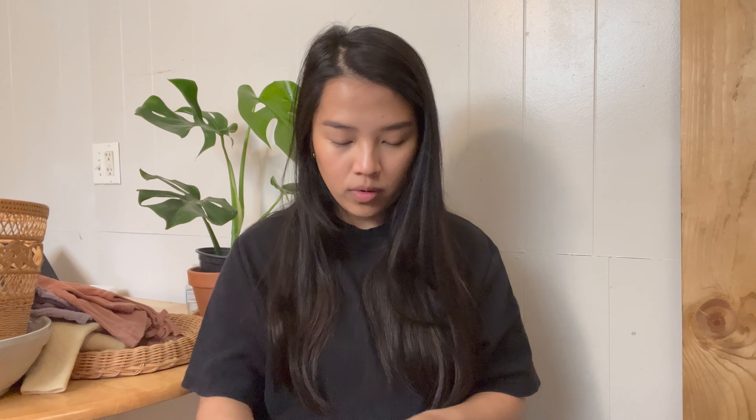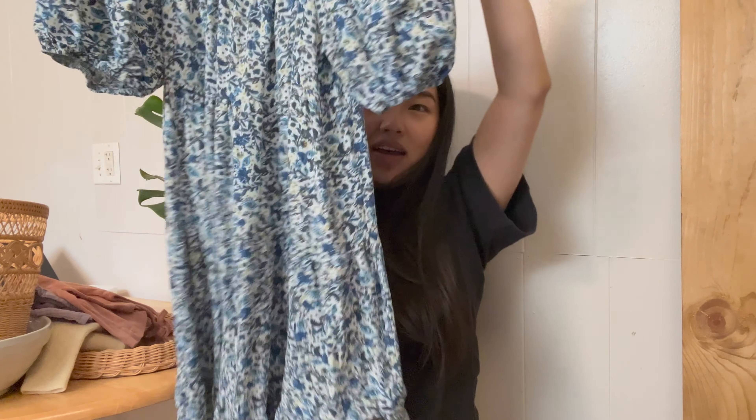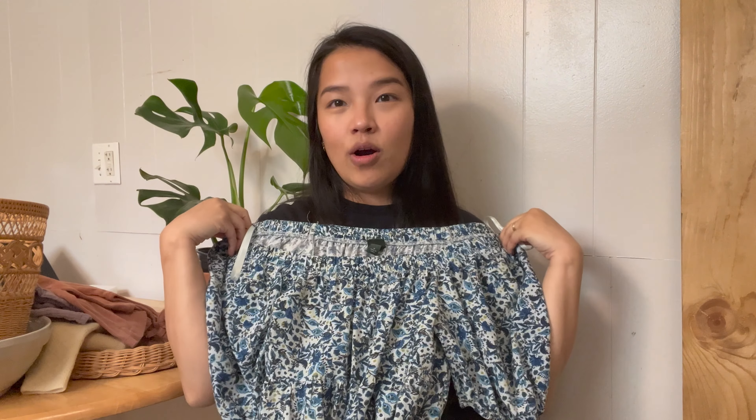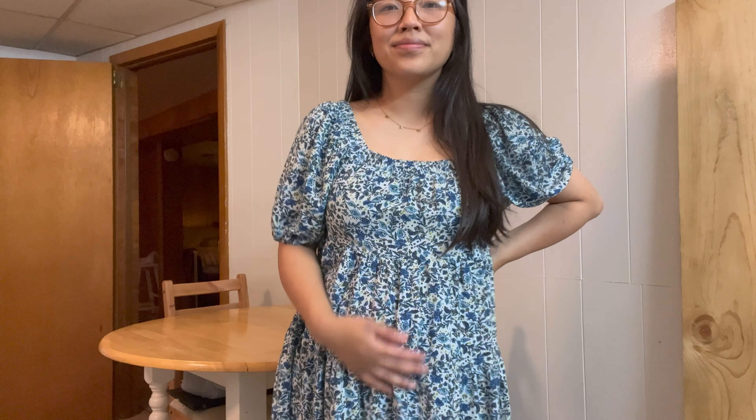First off, I'm just gonna start with some really fun, cute dresses that I've found at the thrift just over the last couple weeks. The first one is this blue one here. It's actually from the Target brand Wild Fable — just a cute little blue tiered dress. You can wear it off the shoulder, but I kind of like it up like this. So cute and fun for the summer. I love the print on it and I like that it's blue.